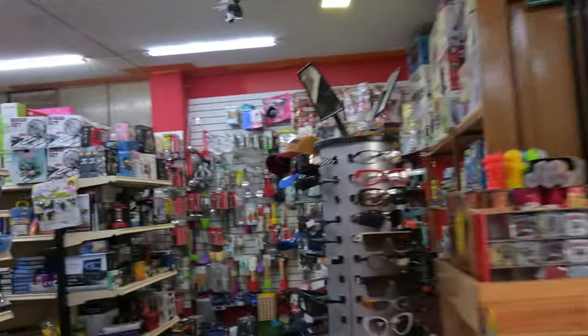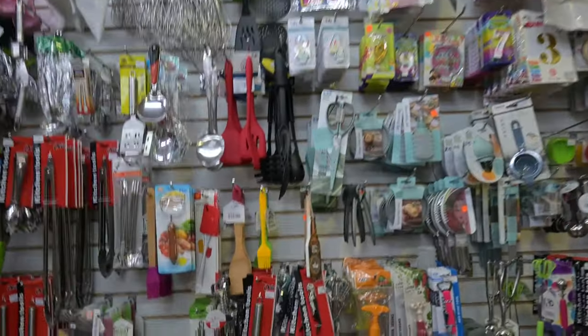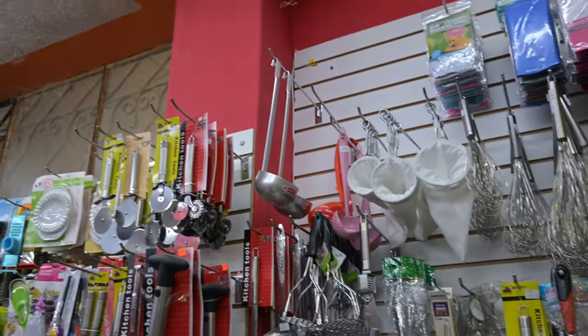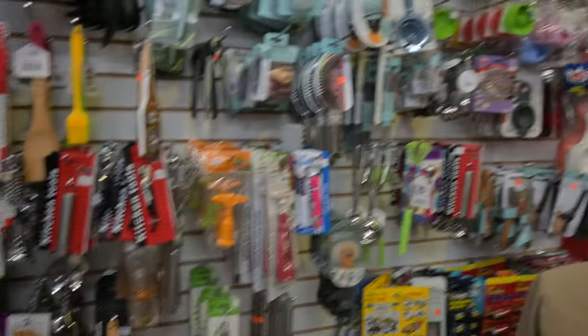On this side of the store — this is one of my favorite things about Marcelo's store — he's got all these great little kitchen tools on this wall here. You name it: meat tenderizers, garlic presses, pizza cutters, nice tongs, different types of tongs, all kinds of spatulas. The place is loaded with it.